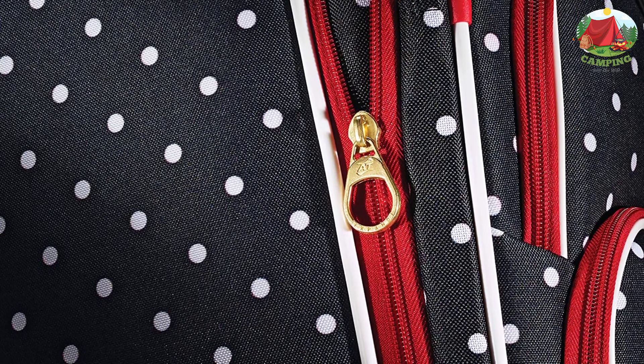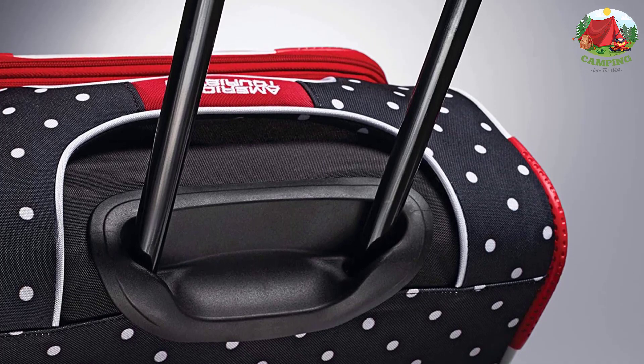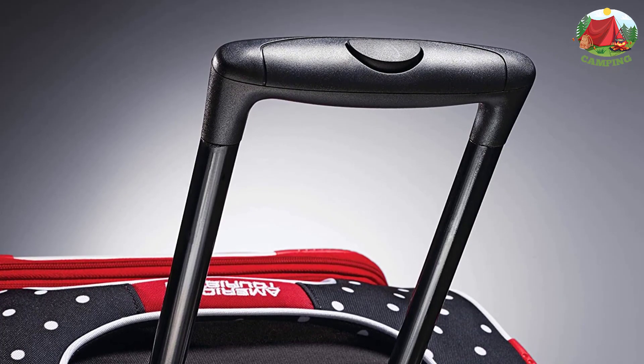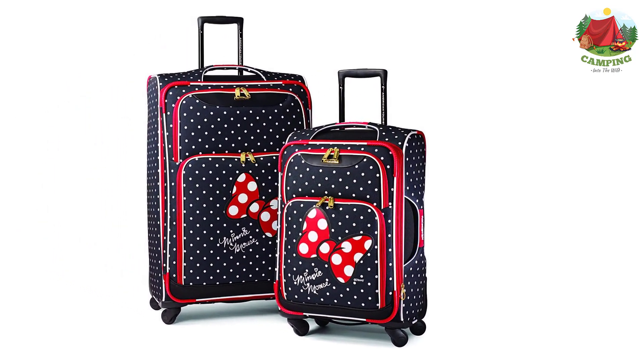American Tourister products are rigorously tested to ensure they meet stringent standards. This set comes with a 10-year warranty against defects in materials and workmanship. The book-opening case includes a mesh divider made of flexible fabric designed to help create a separate compartment inside your suitcase for added organization and security.